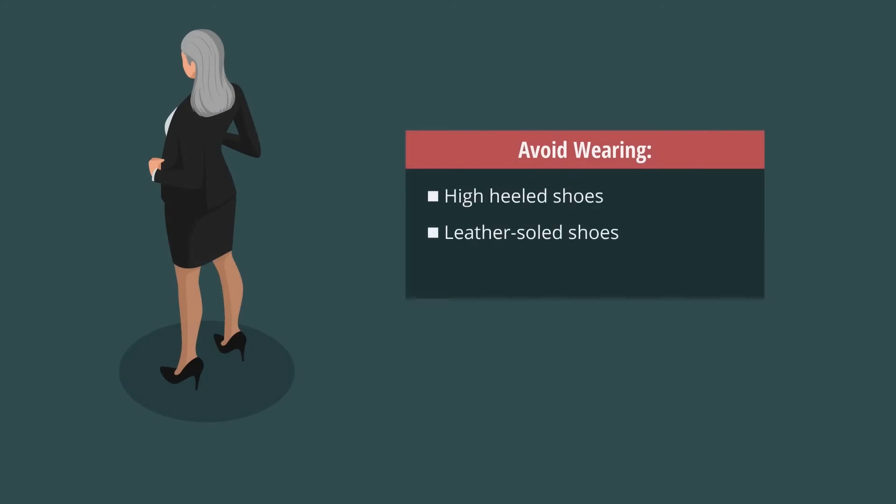Avoid wearing high-heeled shoes, leather-soled shoes, or other hard smooth surface soles. They may look nice but provide little traction.